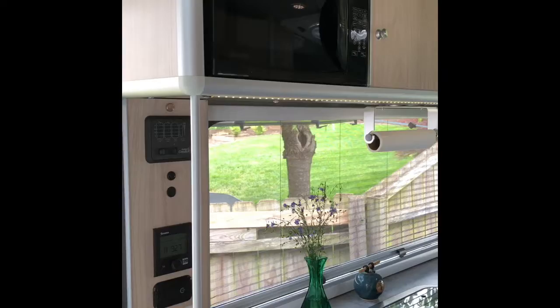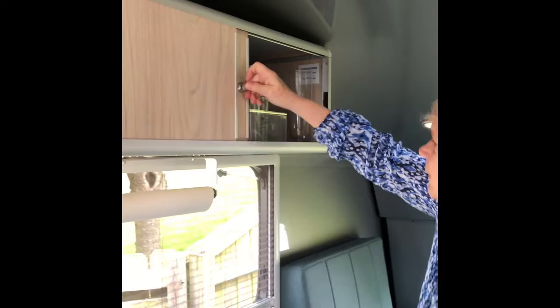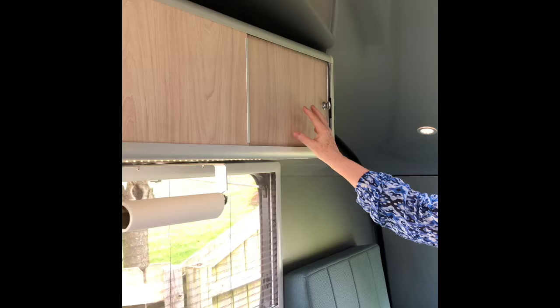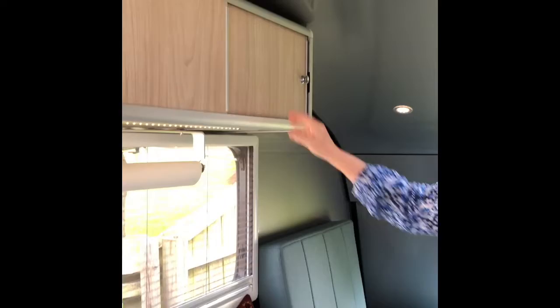We have a decent-sized microwave, storage above the stove area on both sides, and nice cabinetry. It's not made of wood — it's a composite that is impervious to dampness, so it won't warp or crack.